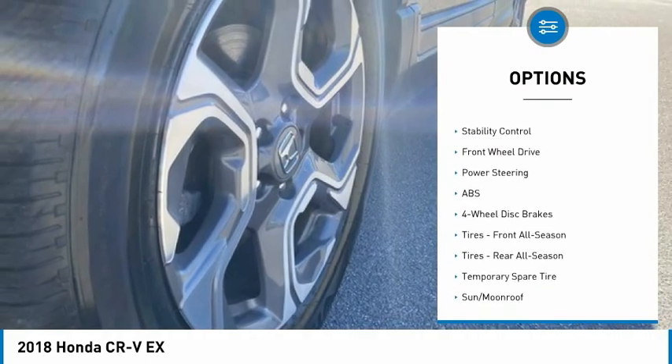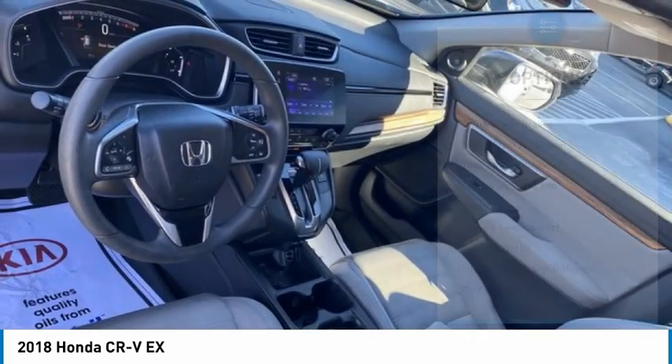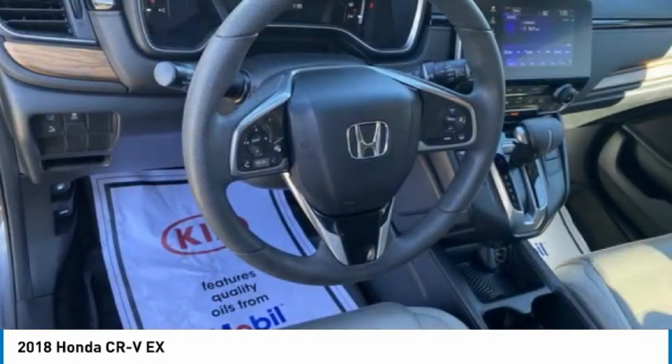Aluminum wheels, rear spoiler, remote engine start, brake assist, traction control, and stability control.